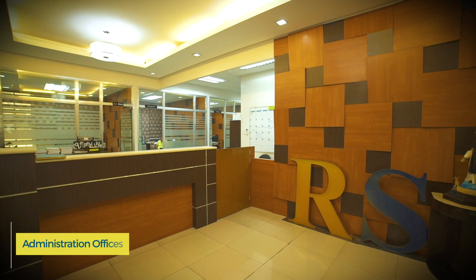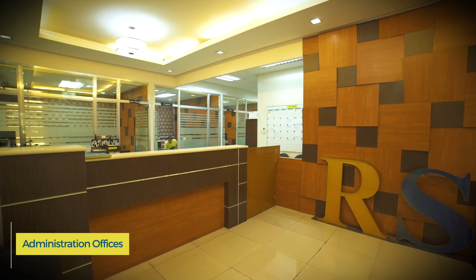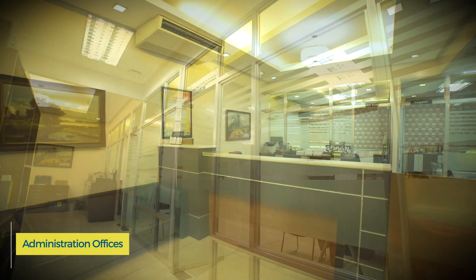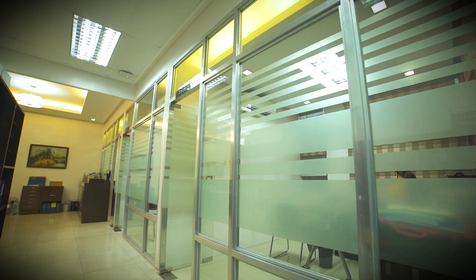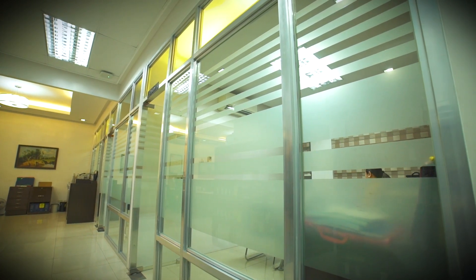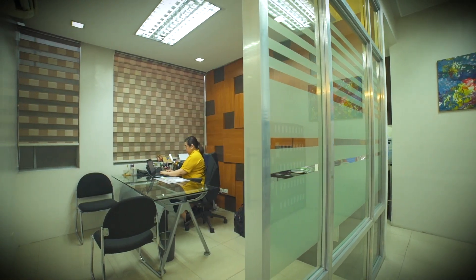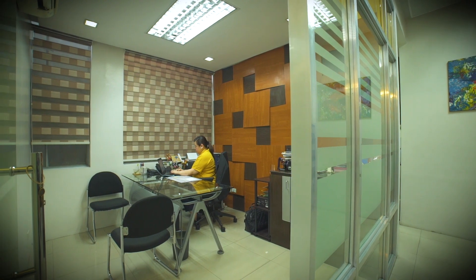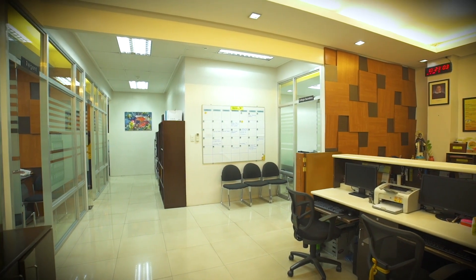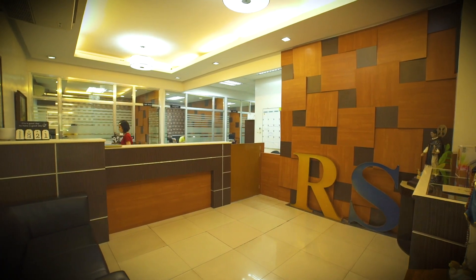The smooth operations of the College and its programs are overseen by the officials and staff in the Administration Office, located on the second floor of the San Martin de Porres building. The Administration offices include the offices of the Dean, Regent, Assistant Dean, and the College Secretary, and have workstations for office clerks, a receiving area for guests, and a mimeographing room.